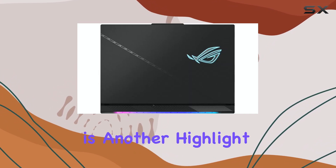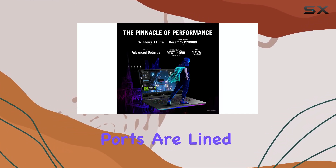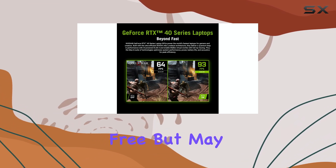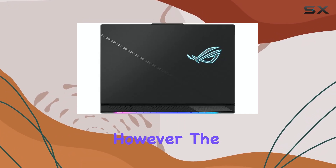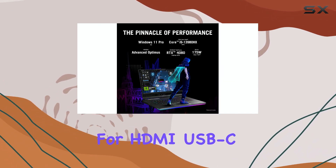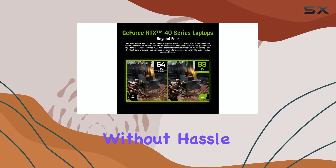Connectivity is another highlight, although the layout may not be for everyone. Ports are lined along either side of the chassis, which keeps the rear free but may result in a somewhat untidy look if you plan to keep it on a desk permanently with various cables attached. However, the range of ports is comprehensive, with options for HDMI, USB-C, and more, so you can connect all your peripherals without hassle.